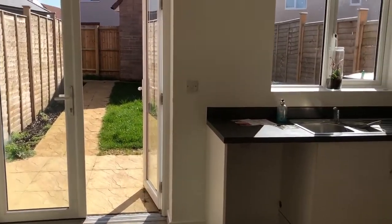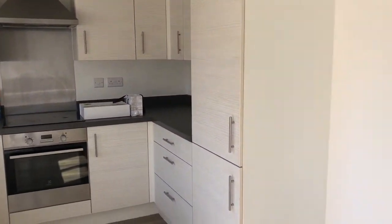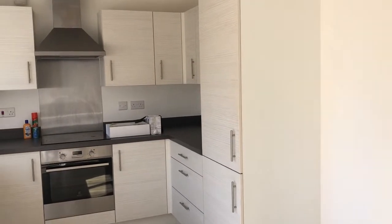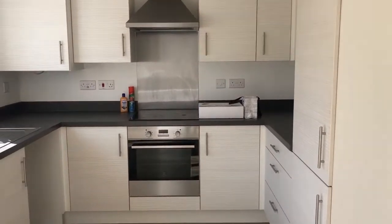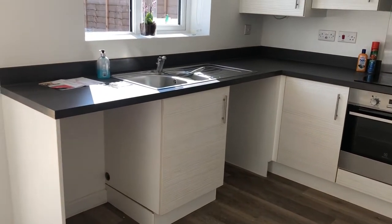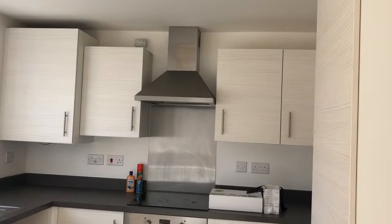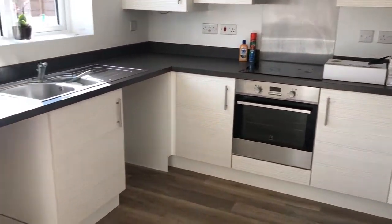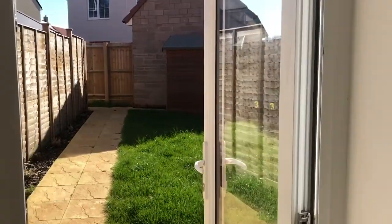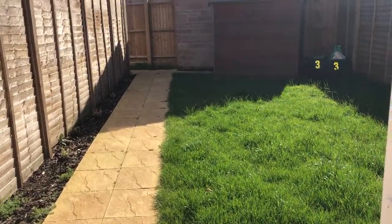Beautiful patio doors out to the garden — the doors are open today because it's such a lovely day. You do have space for a fridge freezer there. There is no white goods on this one, so you will have to bring your own. There is space for a dishwasher and a washing machine as well. We'll take you right through to the sunny garden, which has a small garden area with shed.